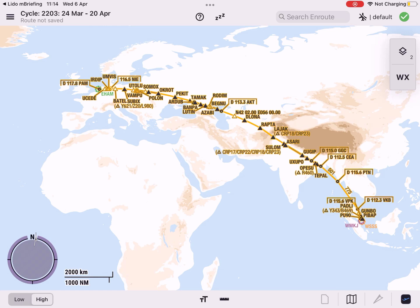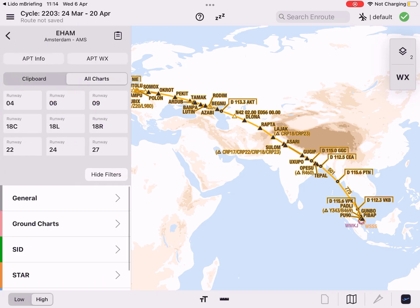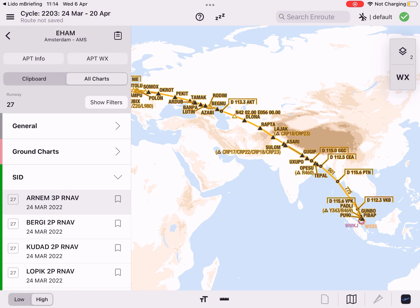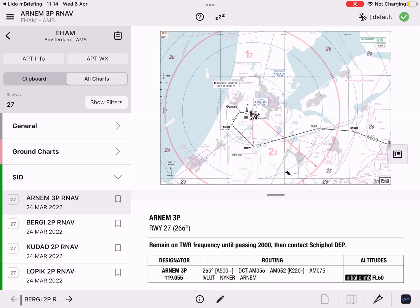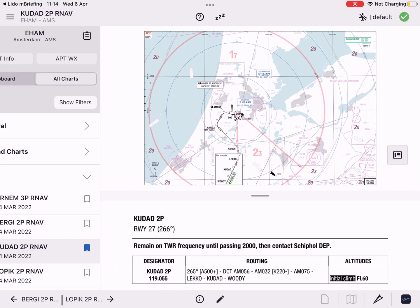A major enhancement to our charting app is the single procedure selection, which significantly reduces the time to set up your flight. The single procedure display vastly improves the readability of your selected chart by only displaying the procedure-relevant information, which eases your briefing process.